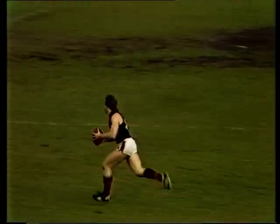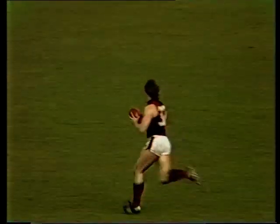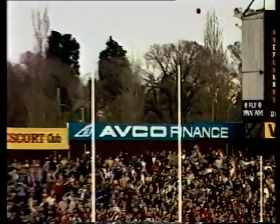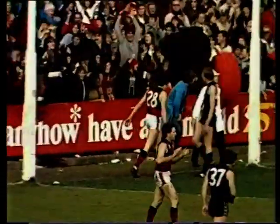Good play by Watson, who breaks away from that hand pass from Stoneham. He can run in towards the goal and line up from about 35 metres. Oh, magnificent goal by Watson!